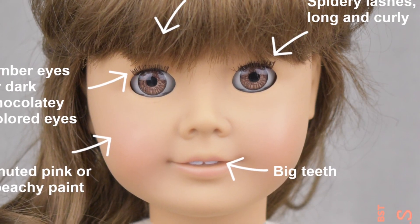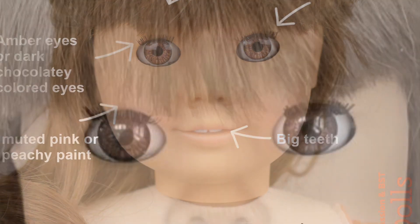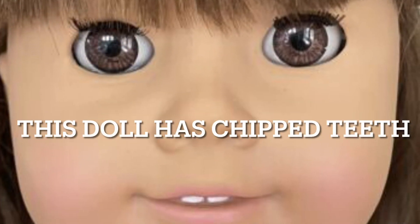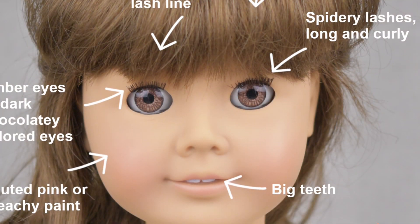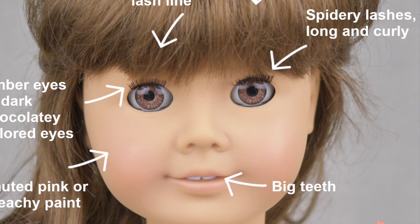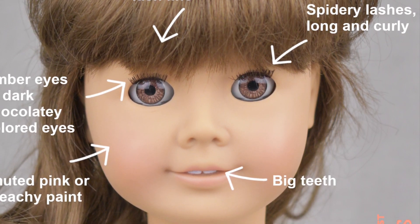There are a couple of things in this Samantha photo that I wanted to point out. We'll start with amber eyes — you can see that usually she has dark brown eyes, but in this photo she has lighter amber eyes, which were only around in 1986 and 1987, which makes her more rare.